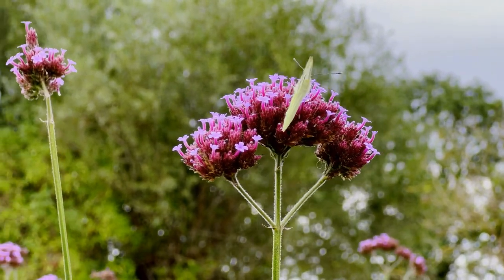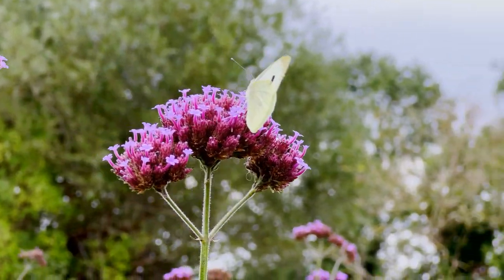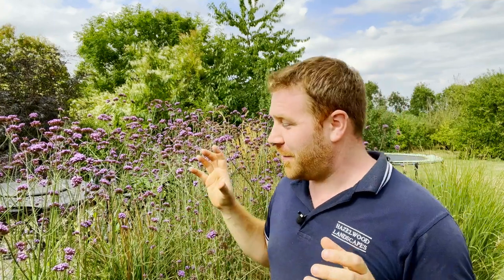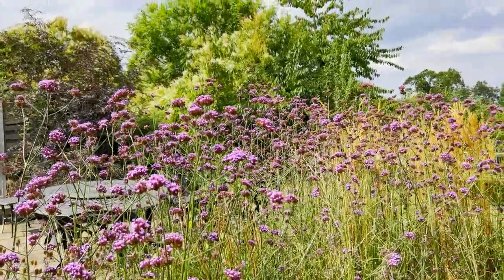The hummingbird hawk moth is a migratory moth species from the continent, from the Mediterranean, which comes over to the UK every year. This plant is also known as purple vervain, Argentinian vervain, and South American vervain, and it originates from South America. But I absolutely love it — it's just an awesome splash of colour in any garden at this time of year.